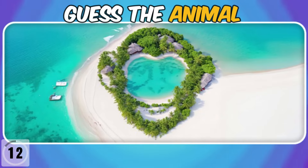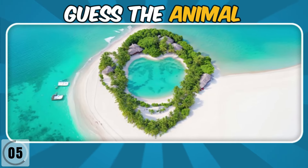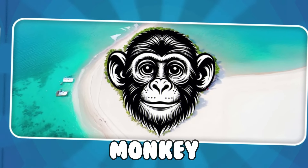Can you find the hidden animal in this island? Good job. It's a monkey.